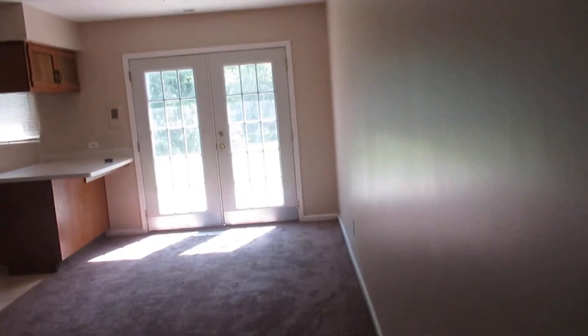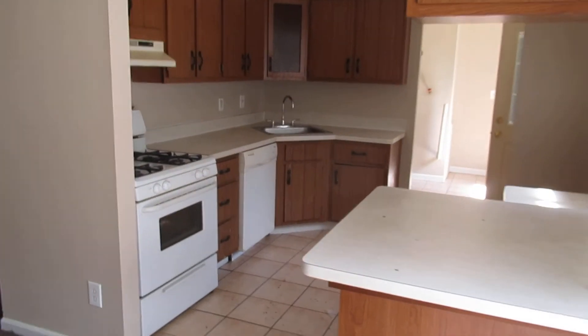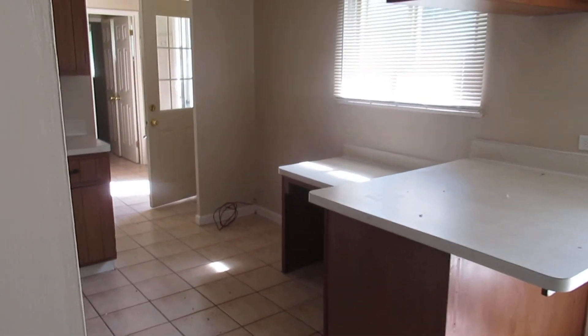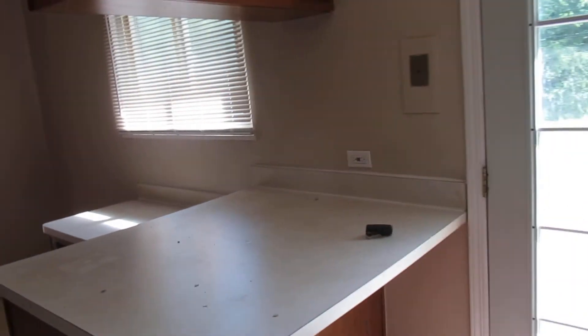Let me show you the kitchen. It has a dishwasher and a gas stove, plenty of cabinet space, and a tile floor. Nice, open, big kitchen. There's another window in the kitchen and plenty of plugs.